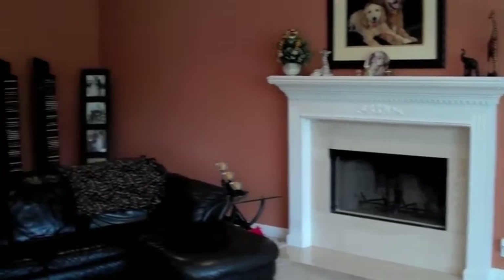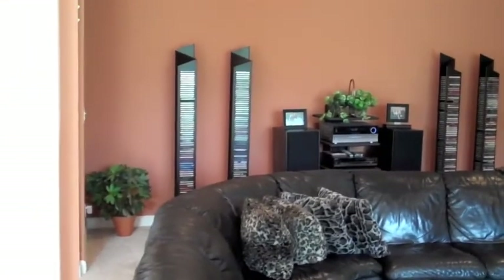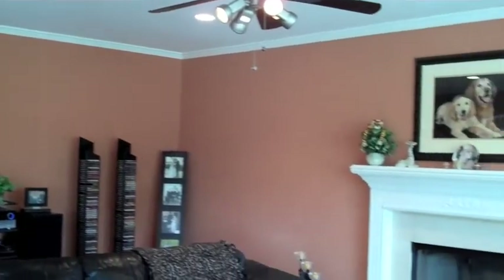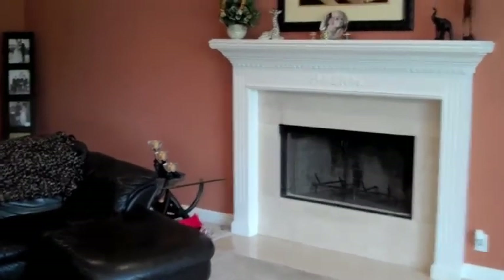Here's the family room. You saw that it flowed right out of the kitchen and into the family room. Lots of space. There's also a ceiling fan and a fireplace in this entertaining family room.